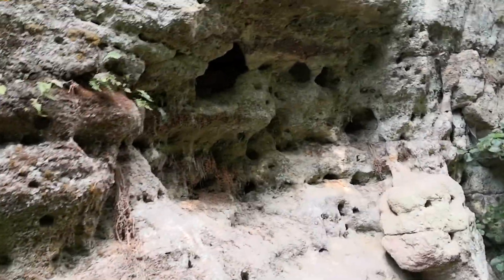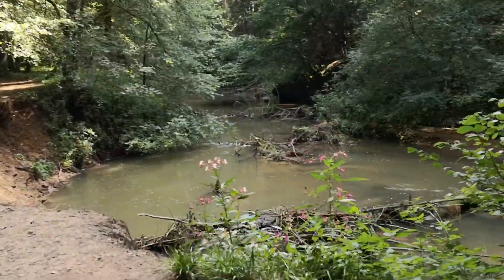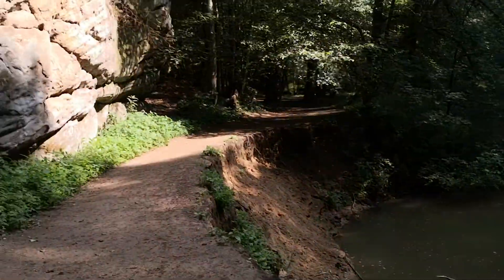This is a most wonderful walk. Again, if you're in the area anywhere near Nuremberg, this is a first-rate place to visit.